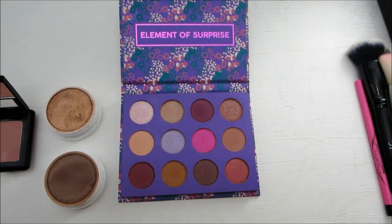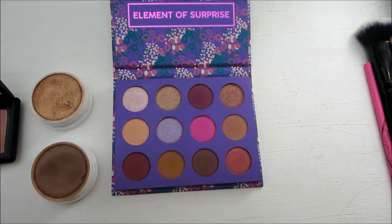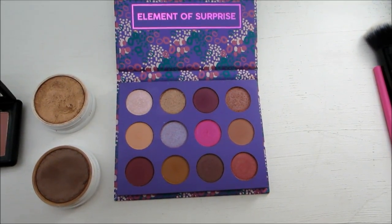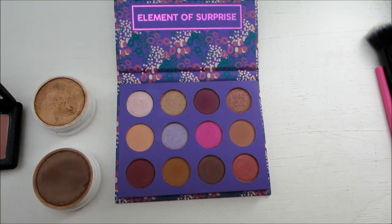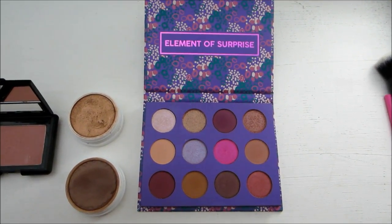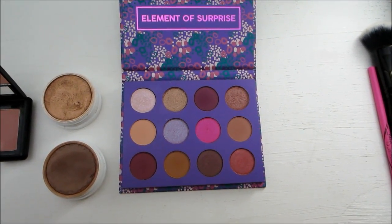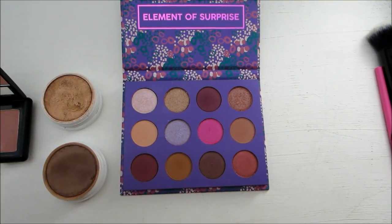And then I have the Colourpop Element of Surprise palette. This is a really versatile palette — I really like that they have matte shades as well as shimmery shades, and I love the different colors. You can create so many different looks with this. I did try to narrow down my collection to one palette, and this was the one I wanted to stick to. A lot of these colors are great for daily use, but there are also really nice unique shades that are great for a special event.